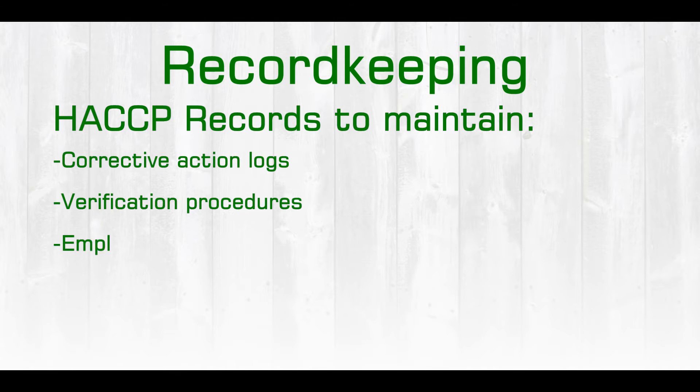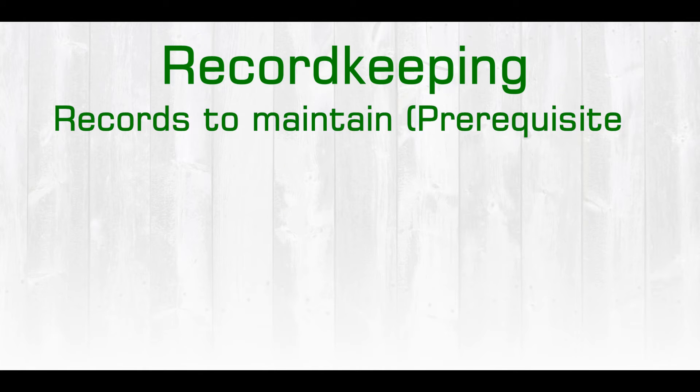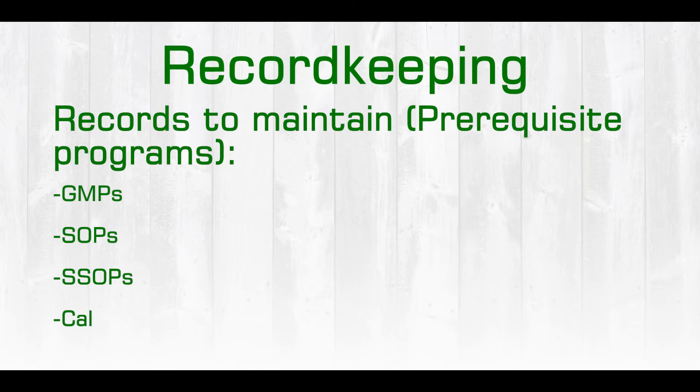We also have the corrective action log, verification procedures, and employee training records that need to be maintained. In addition to that, we need not forget our prerequisite programs, such as GMPs, SOPs, and SSOPs.